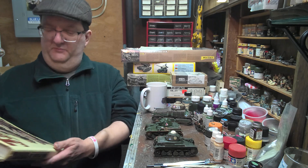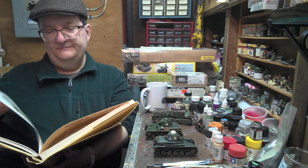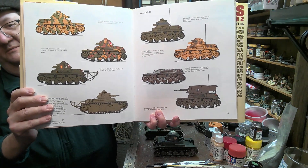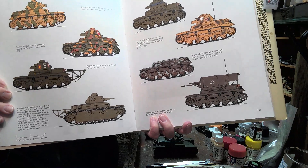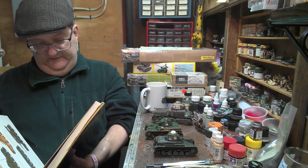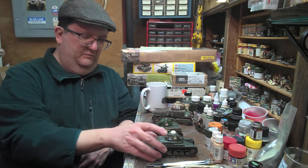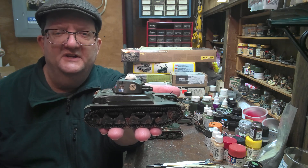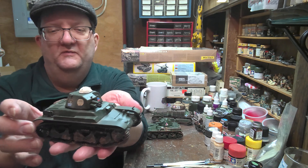I've got this fantastic book by Chris Ellis — it's an oldie but shows some really cool other options of the Renault, including the R40 with a completely different suspension system. That might be available in resin for those who want to track it down. The R35 was an infantry tank meant to march along with infantry and take on strongpoints, machine gun nests, and that sort of thing. It wasn't really designed for tank-versus-tank fighting, but found itself having to do that with the German invasion in 1940, and it was not terribly well equipped for that task.